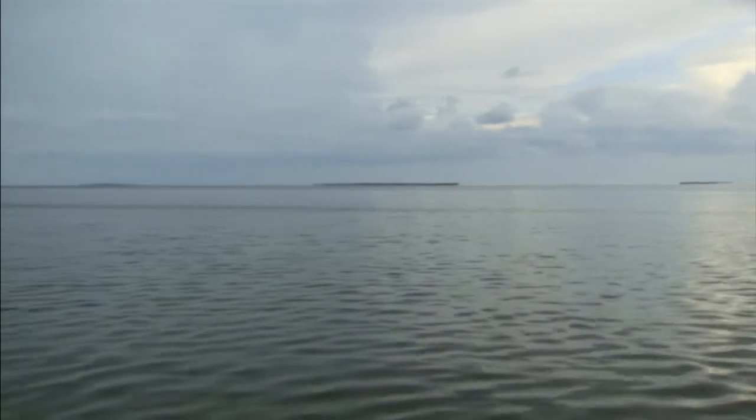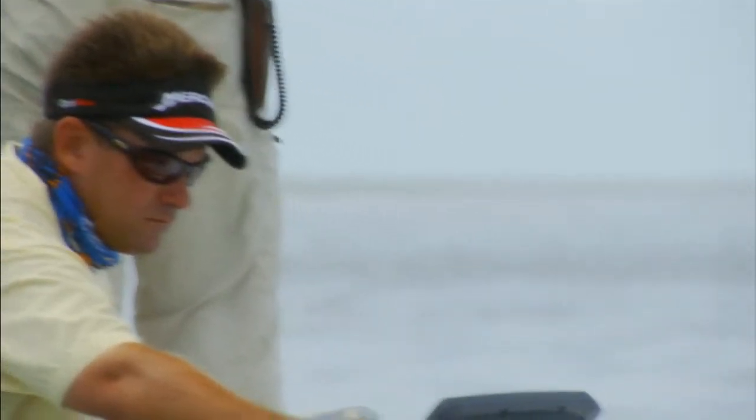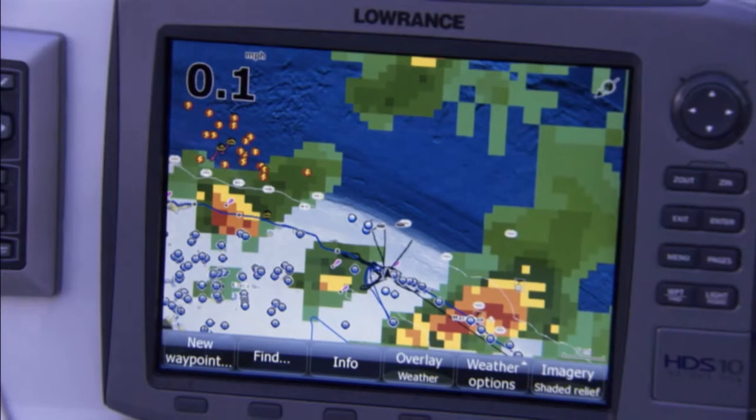I can be back on my little flat skiff way back in the Everglades, see a storm coming, instantly look at my GPS and know where that storm's moving, if it's growing, and if I'm in danger or not. In one unit I can have the same information available to giant sport fishing boats with radar and lots of other electronics.